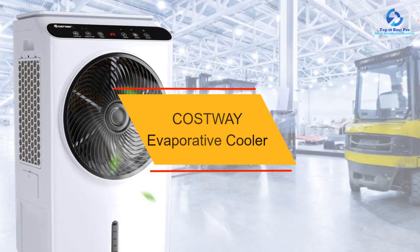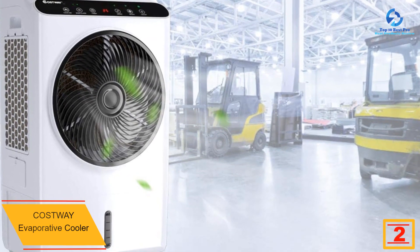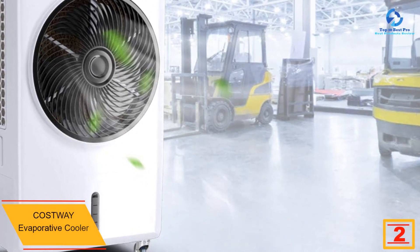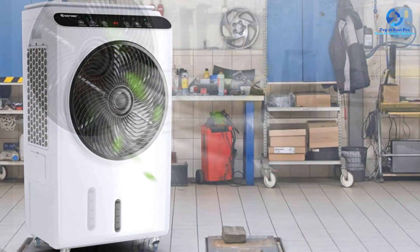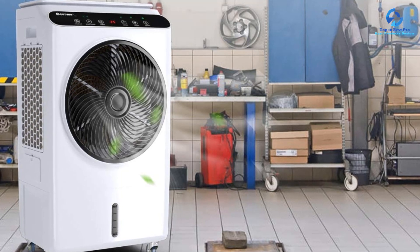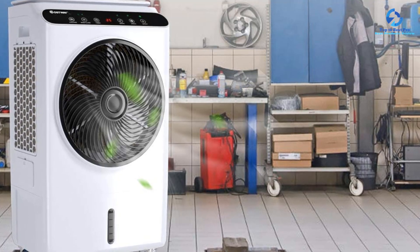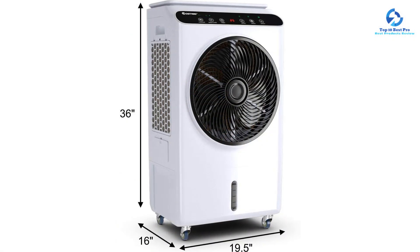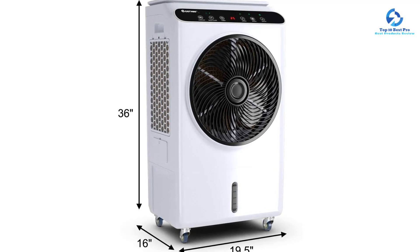At number two, we have the COSTWAY Evaporative Cooler. The COSTWAY Evaporative Cooler has three variable modes and wind speeds to deliver the best airflow for your specific needs. The large air exit evenly distributes cold air and provides a diverse air supply. You can transfer or transport it to any desired area thanks to adaptable wheels and handles. All settings can be adjusted via remote control without leaving your cozy bed or sofa. This air cooler operates quietly without interfering with work or rest, and is perfect for large areas such as supermarkets, factories, and offices.